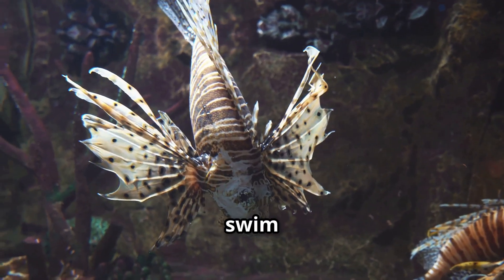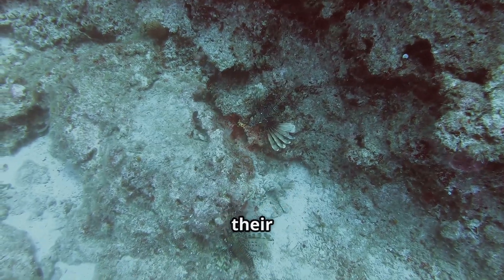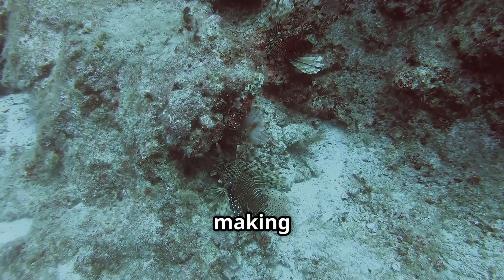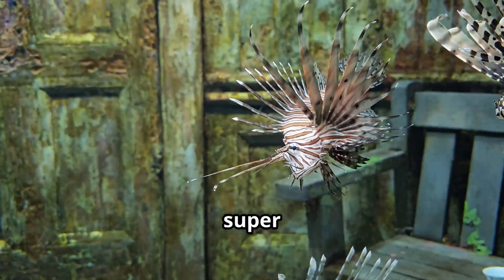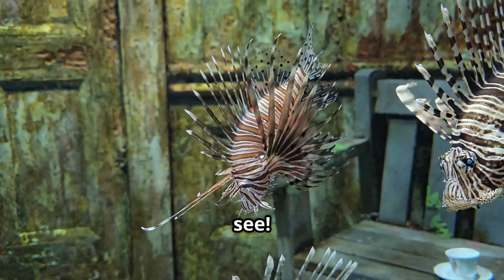Watching a lionfish swim is like seeing a living piece of art in motion. Lionfish use their fins to herd small fish before gobbling them up — they spread their fins wide to corner their prey, making it almost impossible for the little fish to escape. When it's time for a snack, they open their mouths super wide and suck in their food like a vacuum. This quick strike is almost too fast to see.